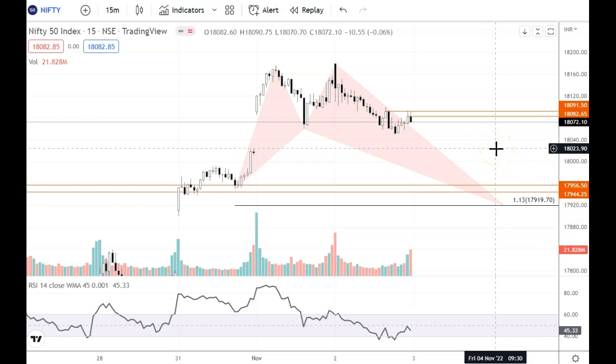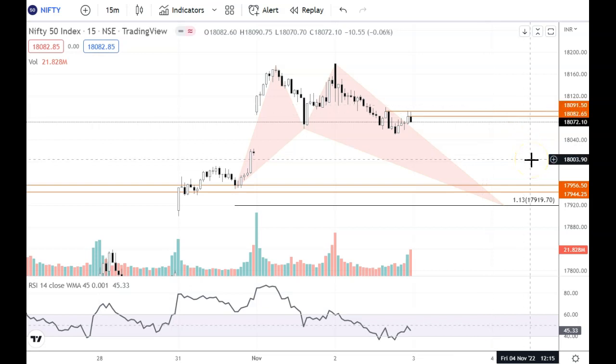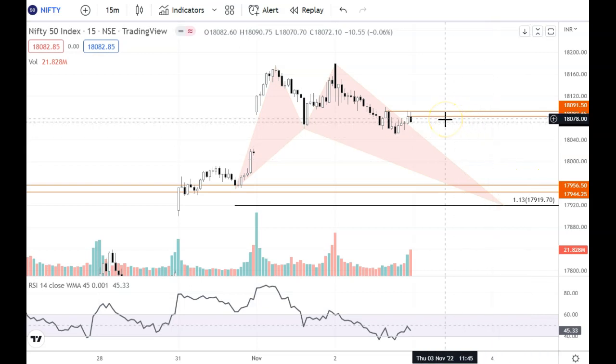Overall, in the last session, we can see weakness continuing into the next session. But if the level of 18110 holds, then we can see a high test. The weakness at this point is temporary. The chances are that the weakness will continue short term. Now the weakness is short term, but long term is good.